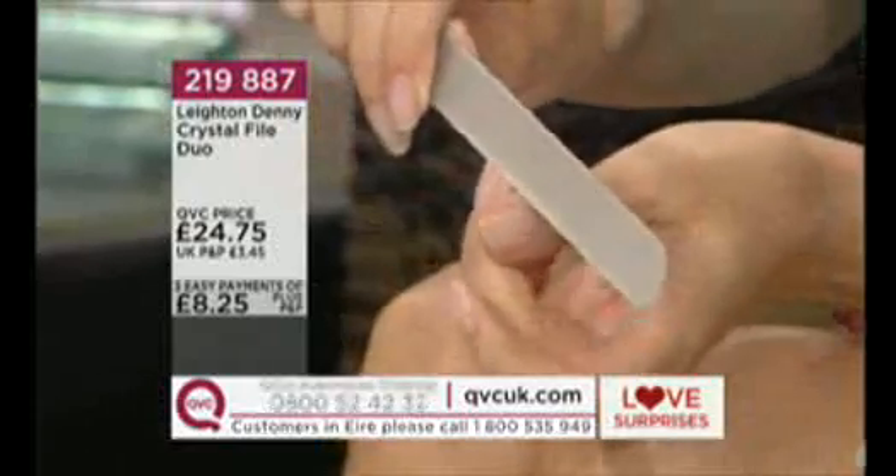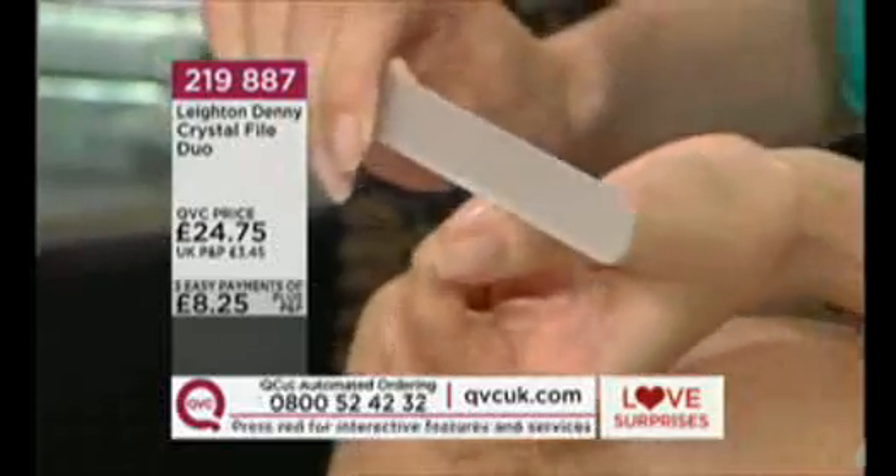With the smaller one, you can actually get into those nail edges as well. An apology for all those techies out there — we can't take orders on the internet for this particular product at the moment as the easy pay option isn't coming up online. So do speak to an operator or use the red interactive button — that is how you'll be able to get your order in at this Love Surprise price.